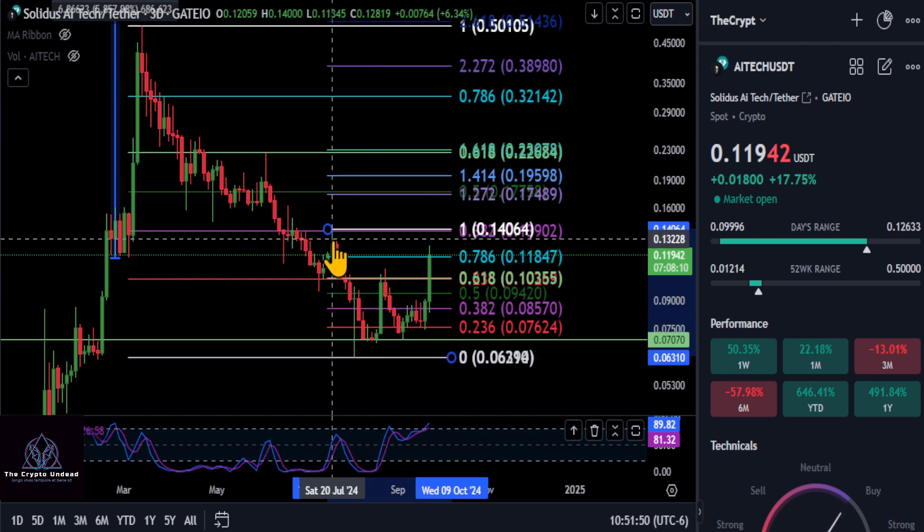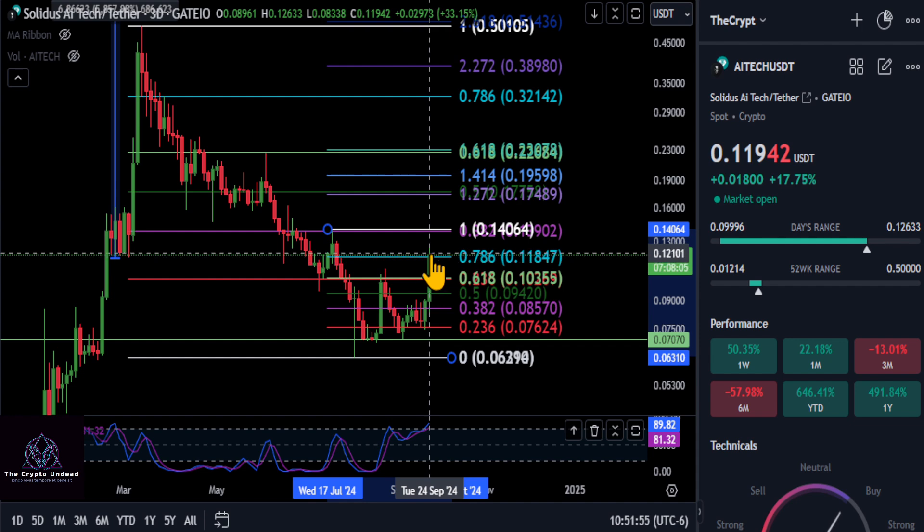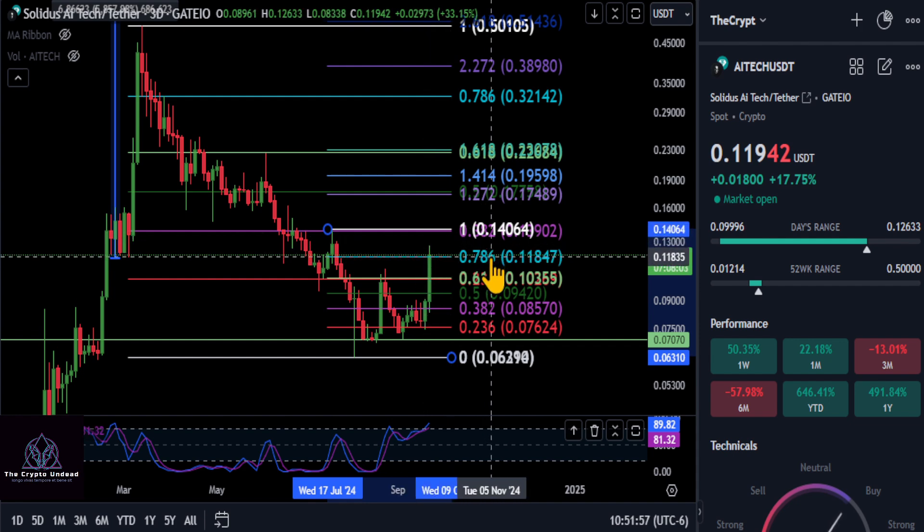It is moving now. So high to the low, it got stuck at that 2.3618 here at 10. It has blown past that. Right now it is trying to hold over the 0.786 here.